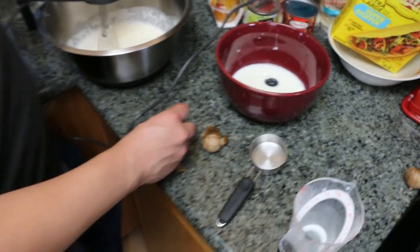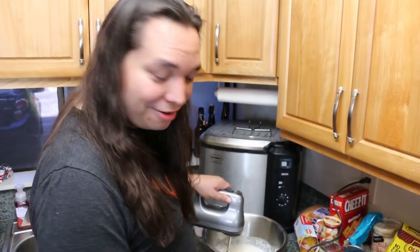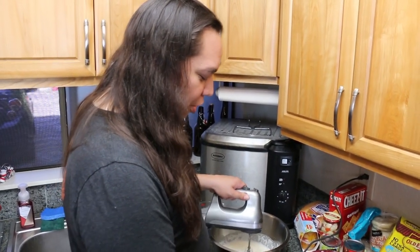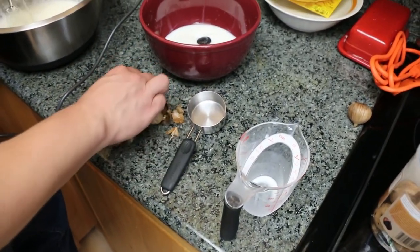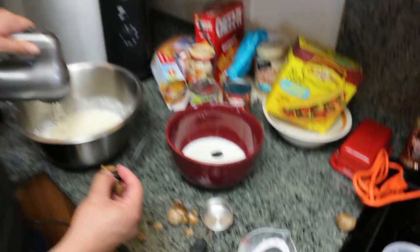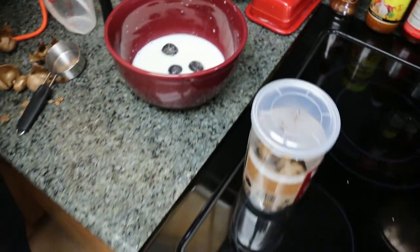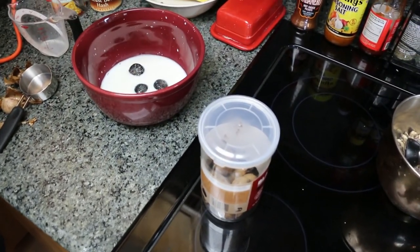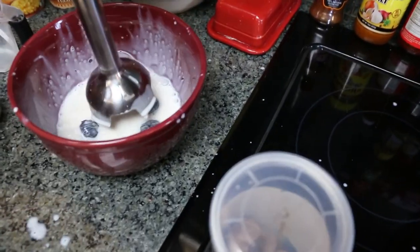I honestly thought about mixing Fig Newtons into this ice cream — that would be brilliant. Just a little bit of that fruity birdiness with the savoriness. But I'm going to rely on the chocolate to do everything we need it to.